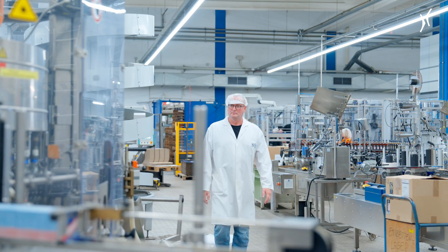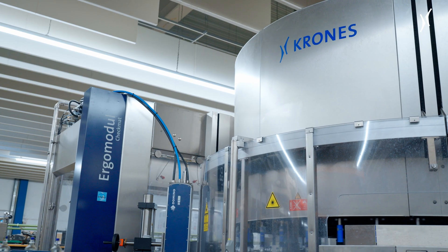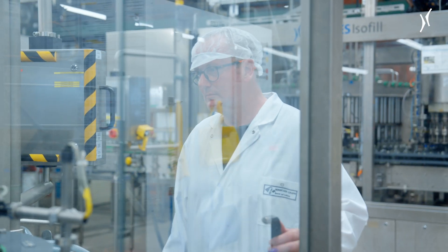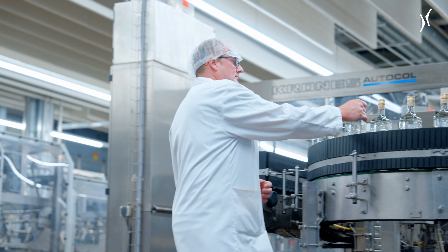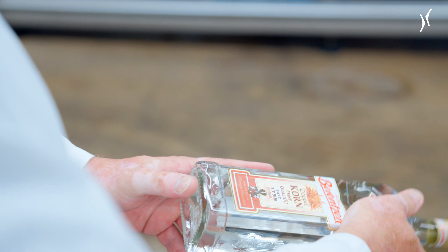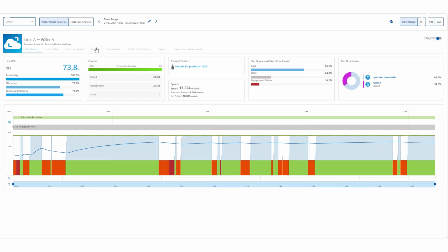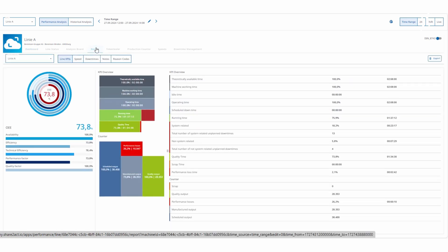Here in Minden, the company produces spirits — more than 142 million bottles per year. And the production team can track its progress each day, each hour, each minute, even each second. Because Krones analytics solutions capture the machine data in real time.